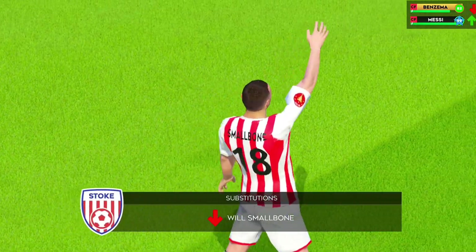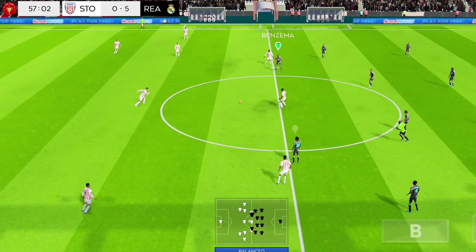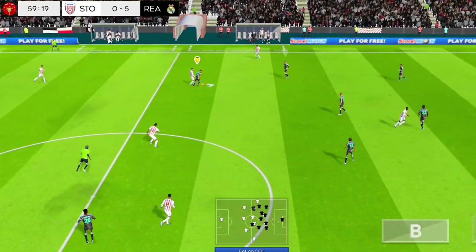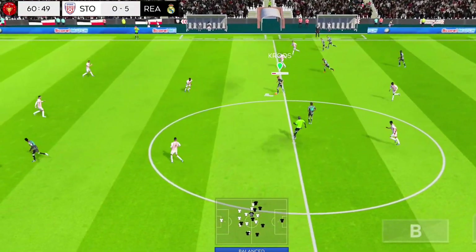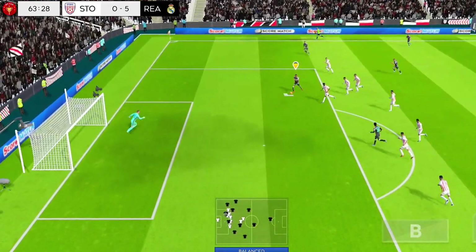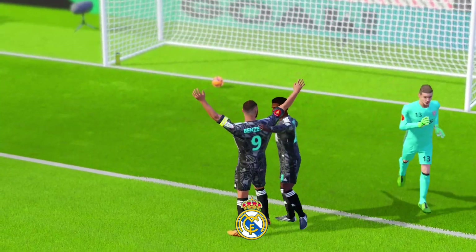The manager is making a change here. He dribbles the ball forward. They're attacking now — surely... it's a fantastic goal! That was his fourth goal. The opposition just can't cope with him.